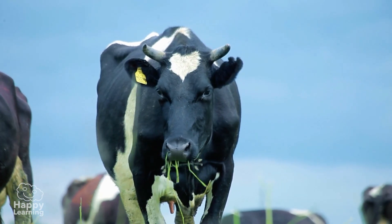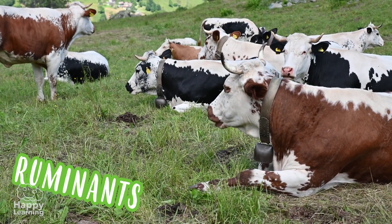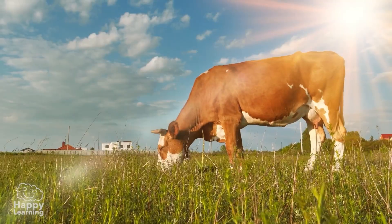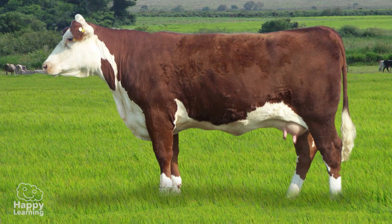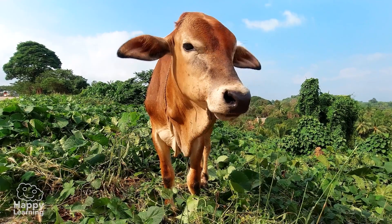Some herbivores are very special: the ruminants, like goats and cows. They are special because they swallow their food almost without chewing it, and then store it in their stomach. Then, when they want to, they bring it back into their mouth and chew and swallow it again. It might seem a bit disgusting to us, but that's what ruminants do.